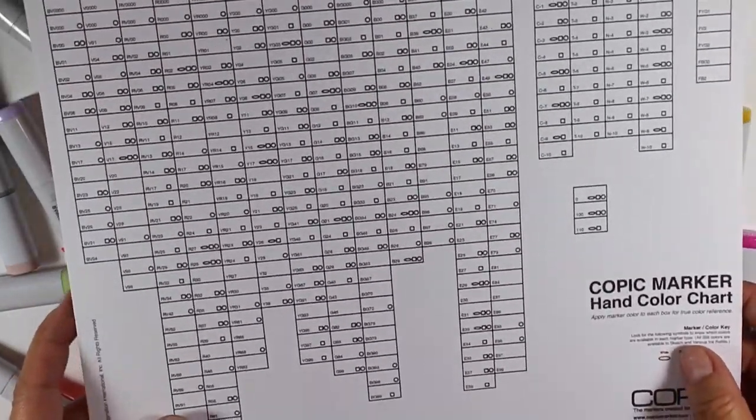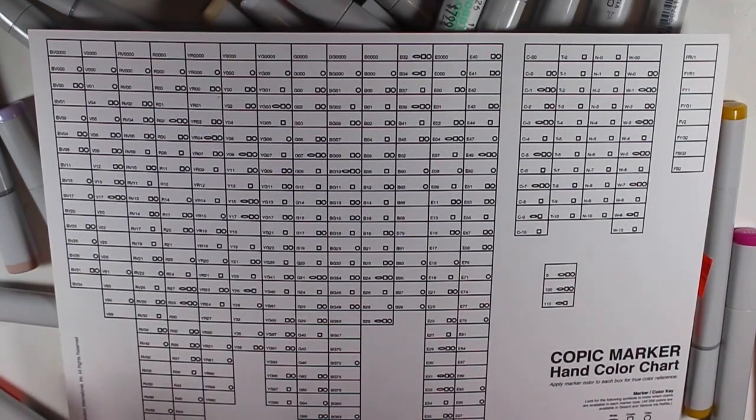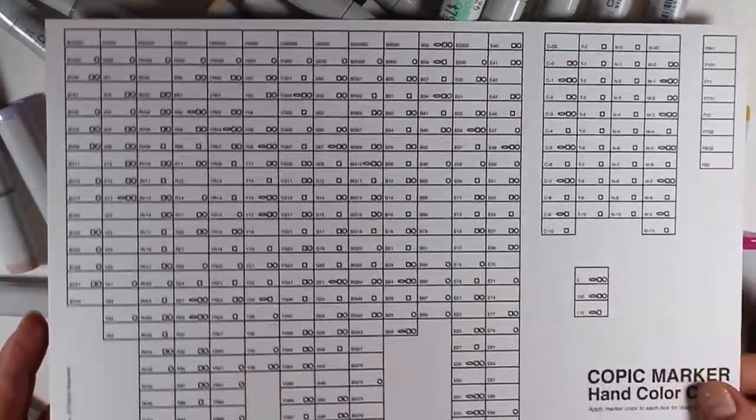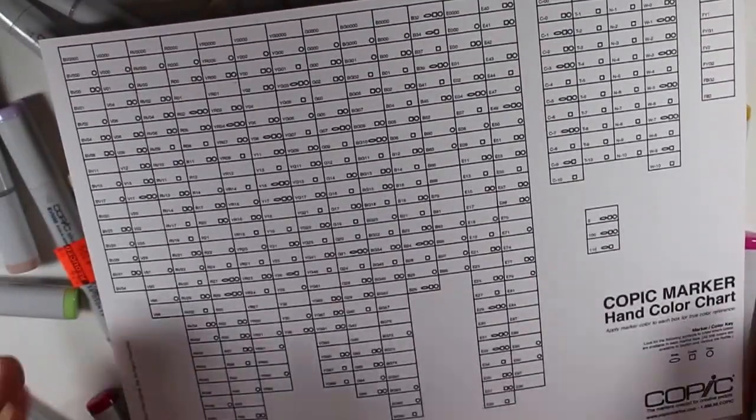And then I'm going to do a new chart. I can't find my old chart, because again I don't really use my Copics that much. I think I need to now because I just spent a lot of money buying them. So I'm going to probably start making some cards and using them because now I have a real lot, so I need to use them.